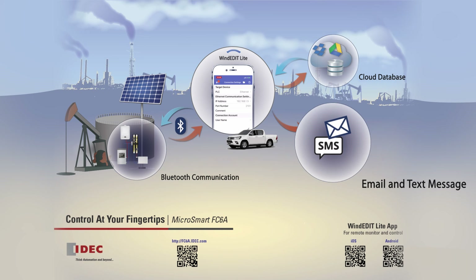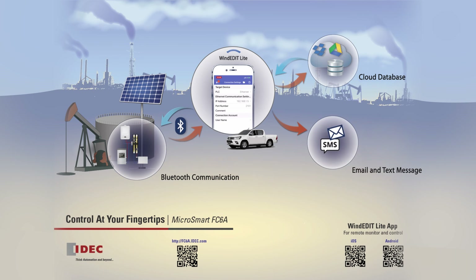Email and text notifications alert personnel to alarms or events. For more information, visit fc6a.idec.com.